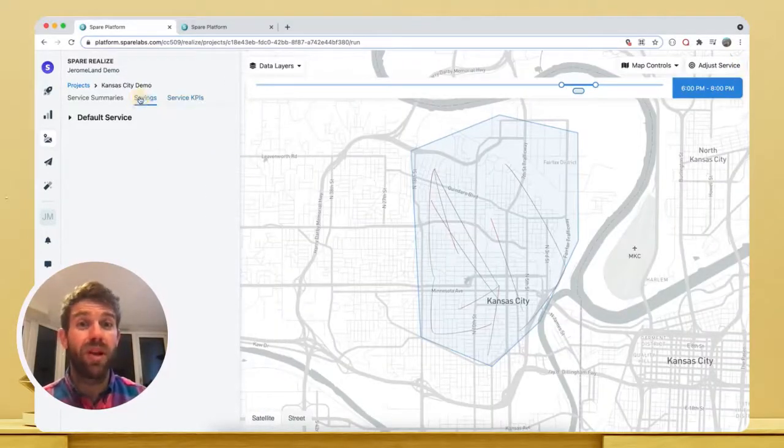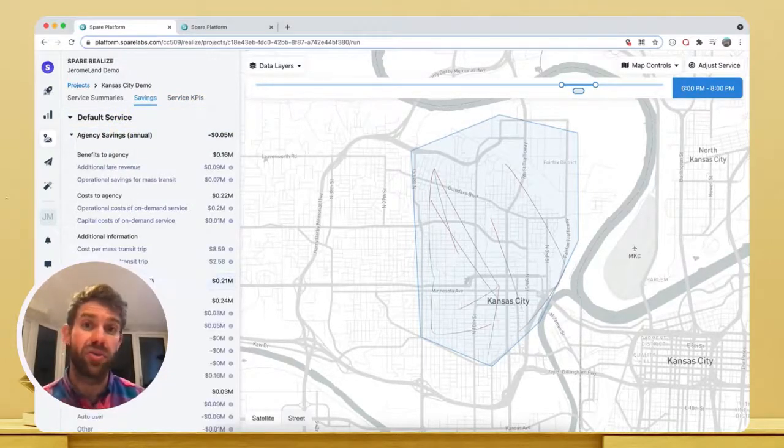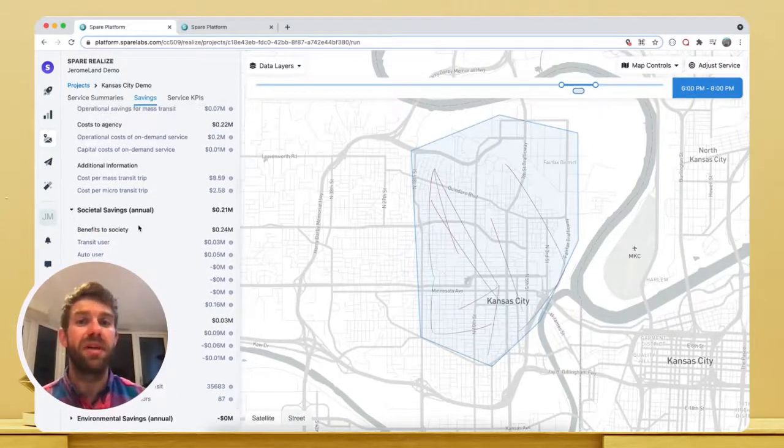What's more, Realize then calculates the financial costs and benefits of running our service in this way, including the social and environmental impact. Once we're happy with the service we've designed, we can easily export our expected performance metrics and those savings to share them with peers and executives, and ultimately that ensures we maximize buy-in for our planning ideas.